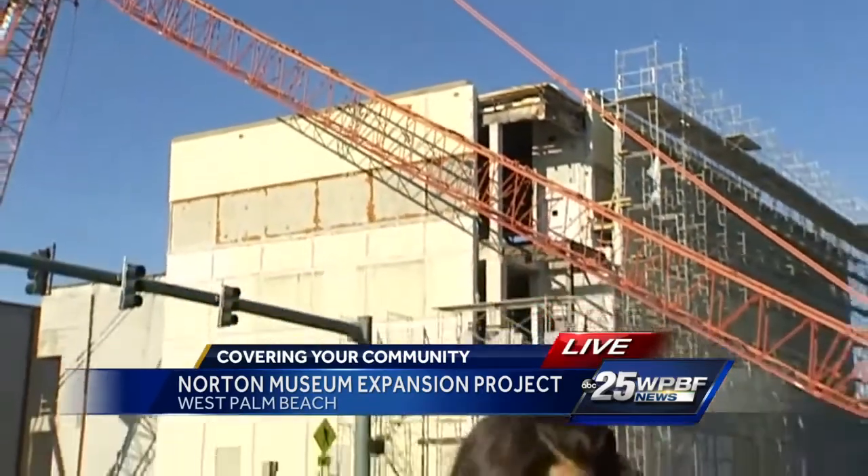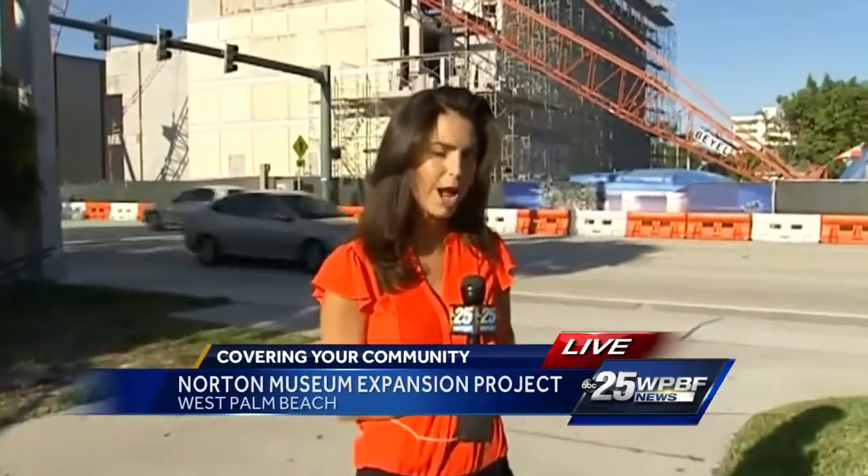The new Norton is expected to open to the public in 2019, but if you want to come by and check out the collection, you can still do that. The gallery space is still open and will remain open throughout the construction process — and best of all, it's free.